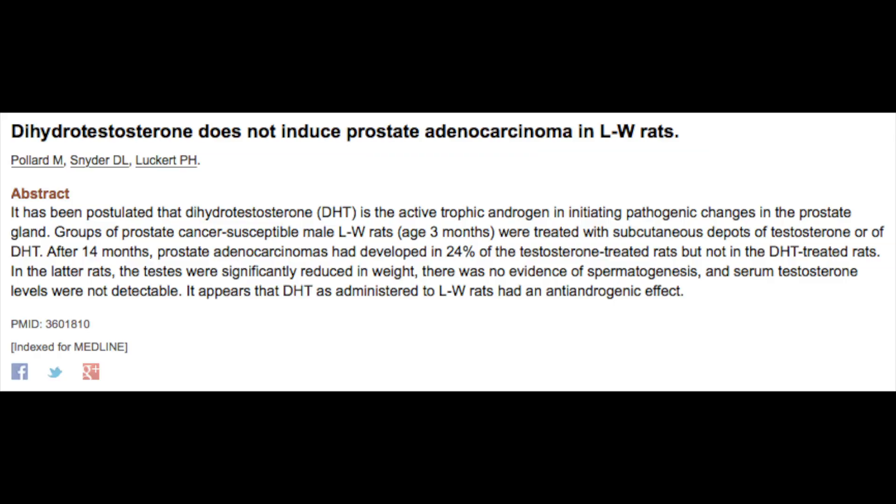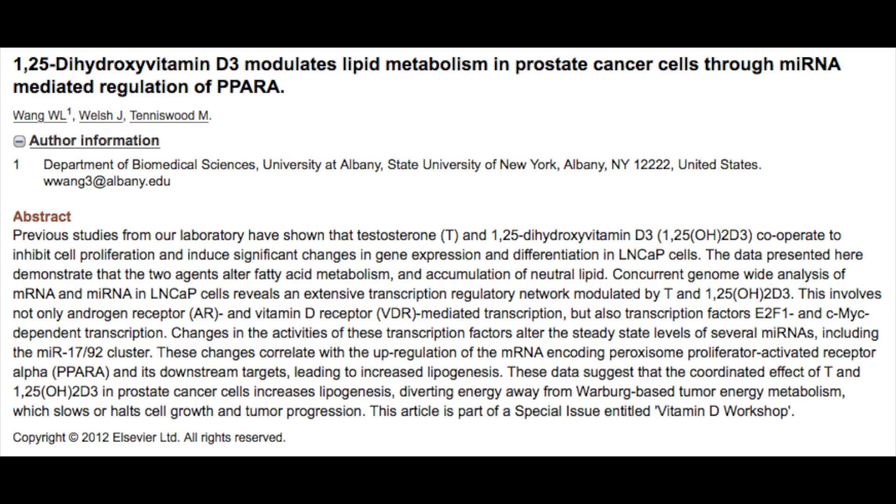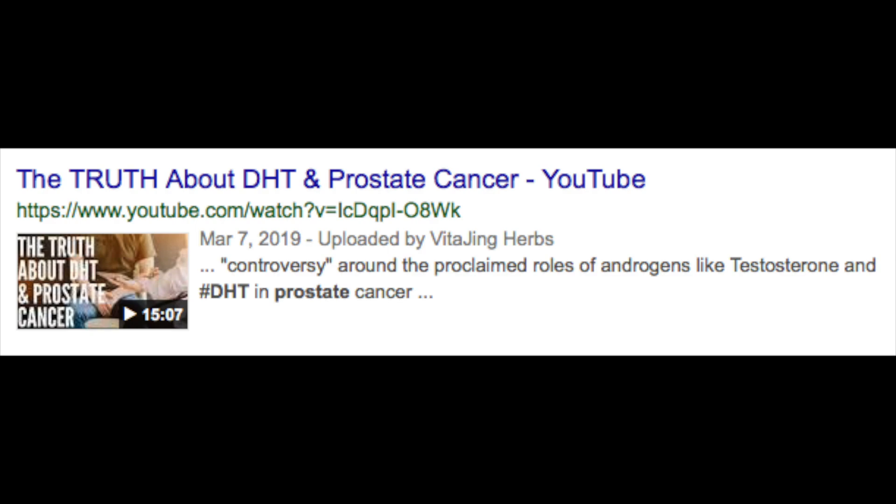Most of these drugs used for enlarged prostate have a 5-alpha reductase inhibiting effect. 5-alpha reductase is the enzyme that converts testosterone into DHT. These prescription drugs are rooted in the misinformation that DHT is what causes prostate cancer, when there's actually just as much, if not more, evidence showing no correlation between DHT and prostate cancer. There are even studies showing that bioidentical DHT can actually reverse prostate enlargement and prostate cancer when combined with vitamin D3 therapy. It's really estrogen that's causing the enlargement of the prostate.